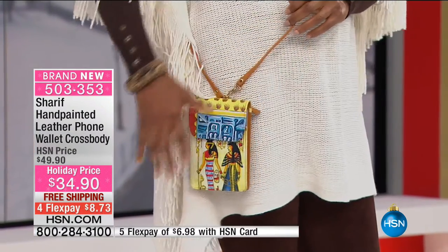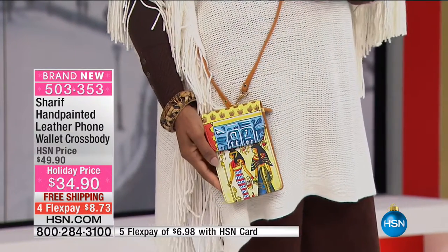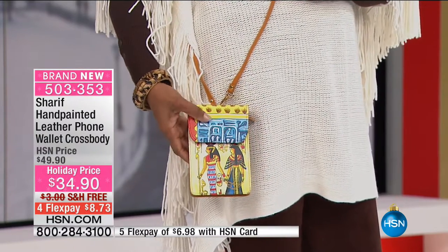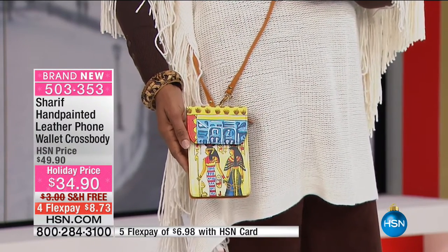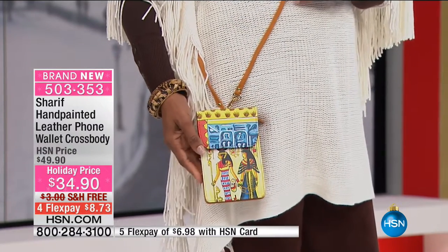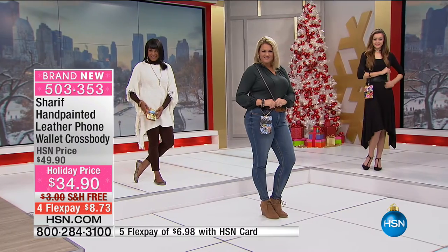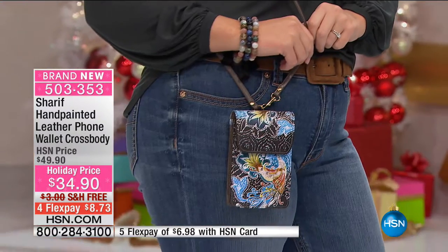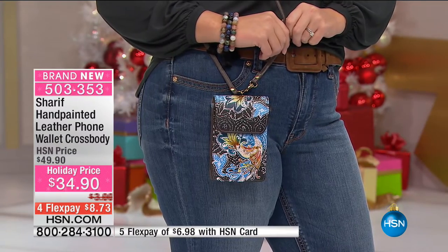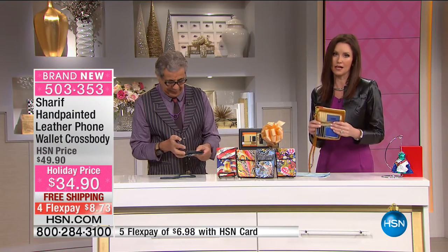You see it there on our models — each one looks completely different. We have several different versions for you, several different artistic designs, hand-painted leather. Your phone fits in this, and anything that you would put in a wallet fits right here. Totally organized crossbody — it's easy to get in and out of.